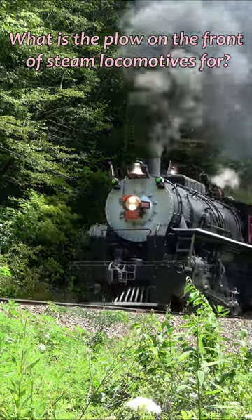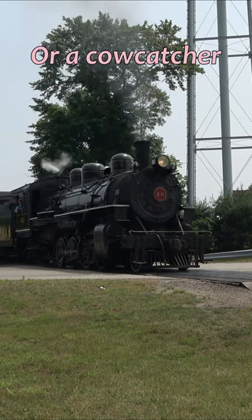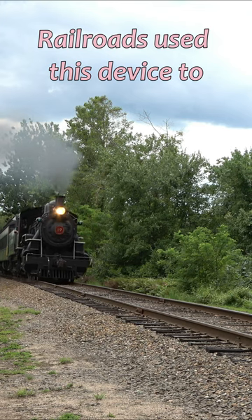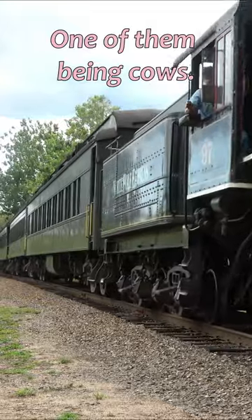What is the plow on the front of steam locomotives for? This plow is called a pilot, or a cow catcher. Yes, a cow catcher. Railroads use this device to deflect obstacles off the railroad tracks to keep trains from derailing, one of them being cows.